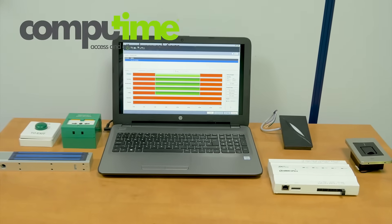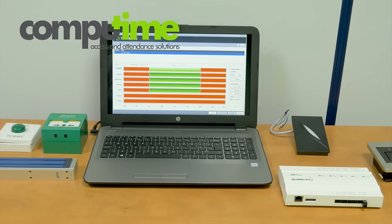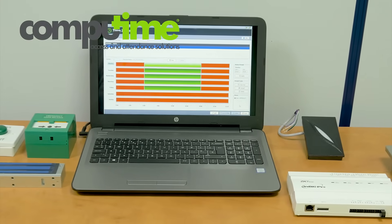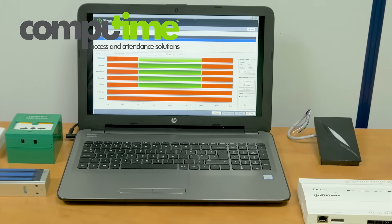An advanced access control system can monitor access as well as egress, and also allows restrictions to be placed on any access point. Entrance can be granted only on specific days, within defined time zones, or for selected groups.